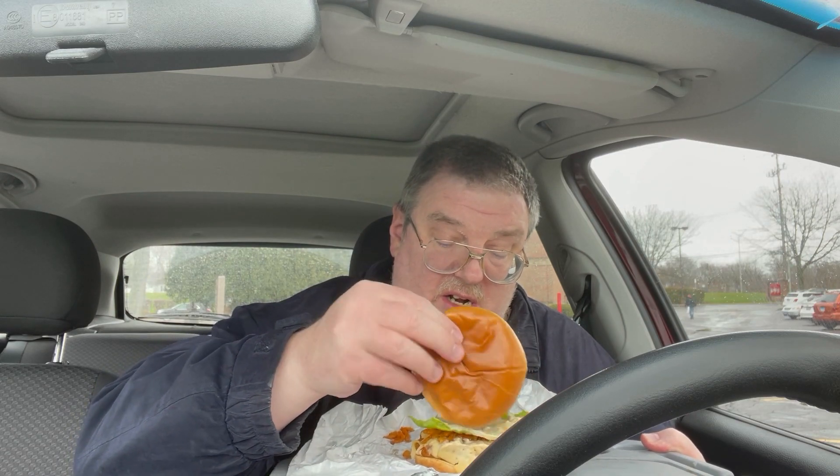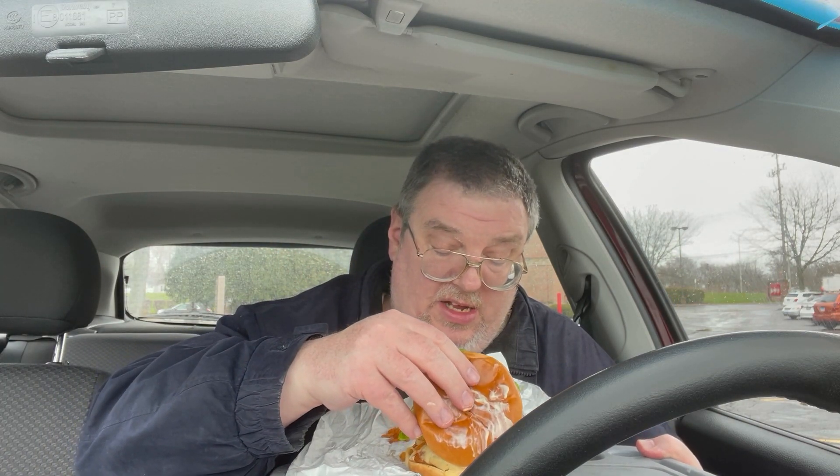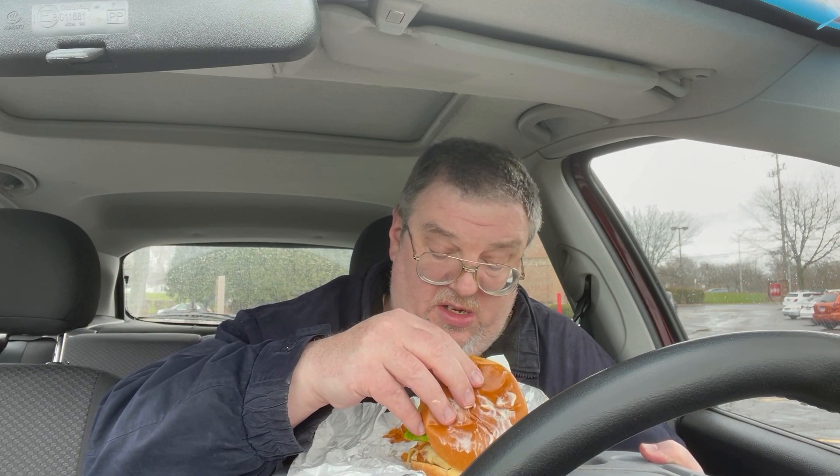Here it is right here in all its ghost pepper glory. It's got fried onions, a tomato which I'm going to do away with, lettuce, and I believe this is mayonnaise or ranch sauce — probably one or the other — and swiss cheese and a nice chicken patty.